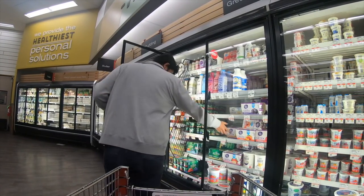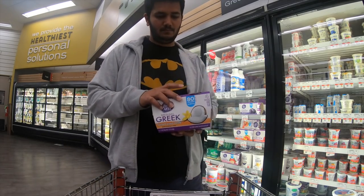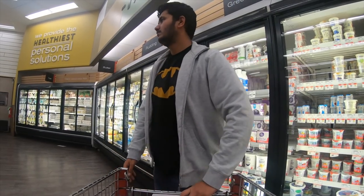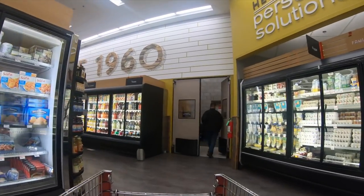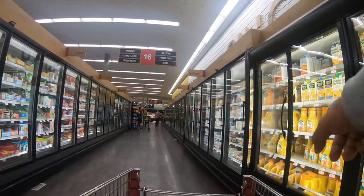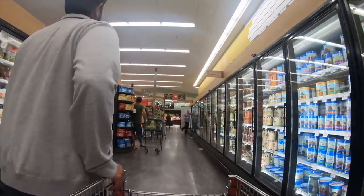I also love yogurt. My favorite kind is coconut vanilla flavor — it has 12 grams of protein and it's a super good yogurt. You can get pretty much anything you want in this store; it's super huge. Here are all the juices — orange juice, pineapple, and all kinds of juices — and then there are some frozen items on the way.